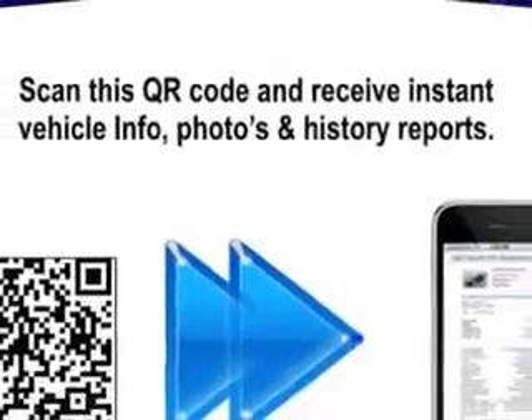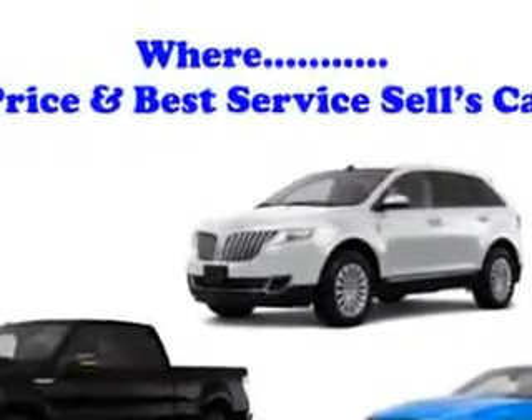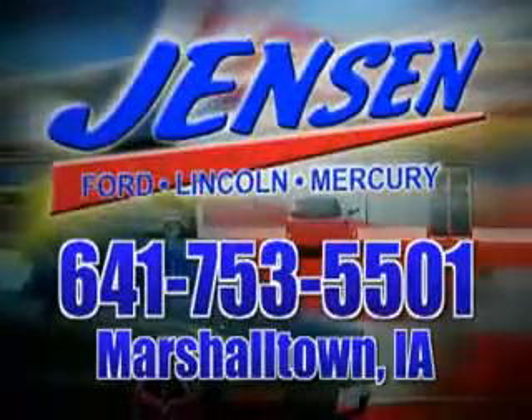Get where you need to go, enjoy the drive, and have peace of mind in this 2013 Ford F-150. See us at Jensen Ford Lincoln today. At Jensen Ford, the only deal we can't beat is the deal we don't get a chance to see.